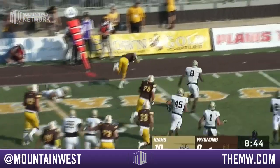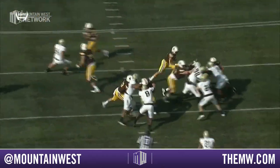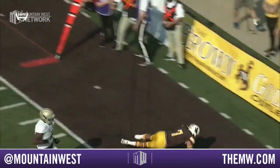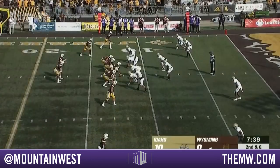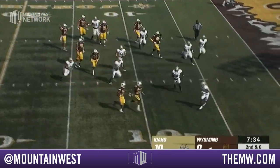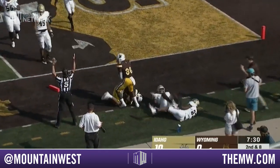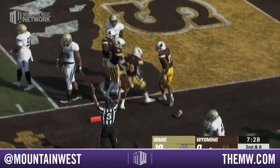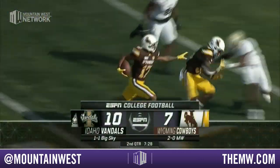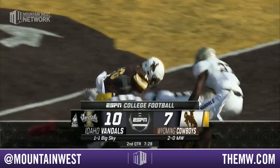Smith cuts it outside, stiff-arms his way to a first down. He's loving the jet sweep action because he's forcing the backside defenders to stay back. Running back Titus Swen — this time he hands it to the man in motion with a blocker. It's Ismael following that blocker toward the end zone. Touchdown! 10-7 Idaho.